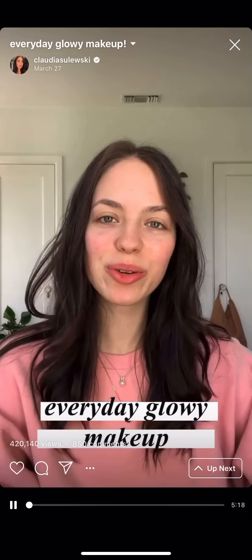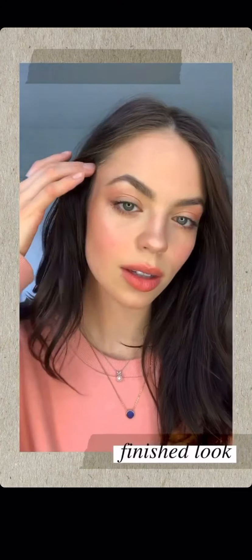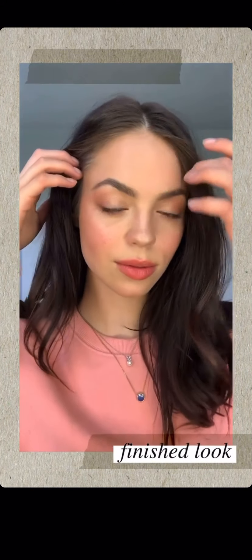Hey guys, welcome to my first official IGTV. I thought I would film myself getting ready for you guys. We're not gonna do anything crazy today. This is going to be a pretty simple, very dewy and fresh look.